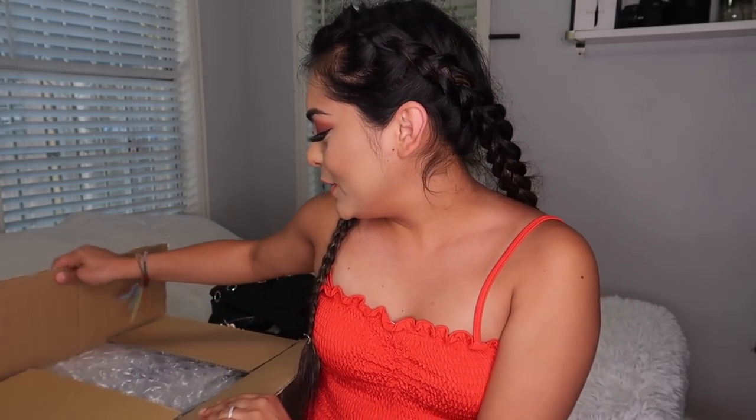I also got not a waist trainer but body shapers - I'm actually wearing one right now. It's so good, better than the one I got last time. I'll leave that linked down below. Body shapers are great for whenever you're wearing a tight dress and you want everything to look snatched. I'll leave everything I showed you linked down below.